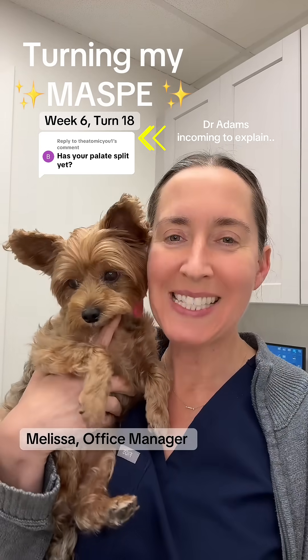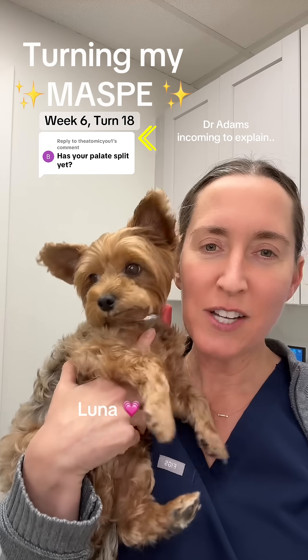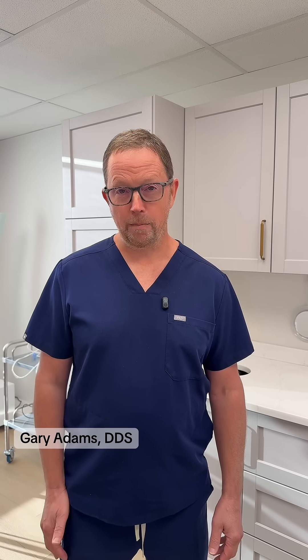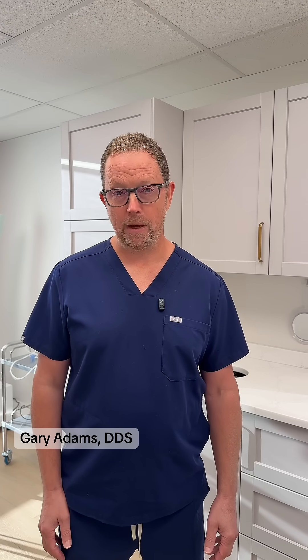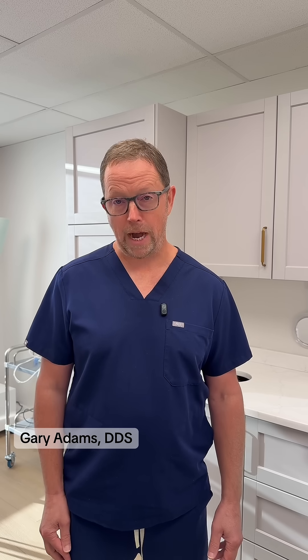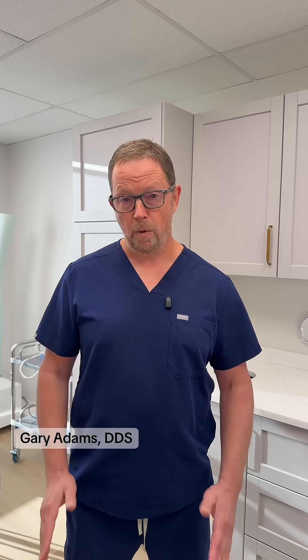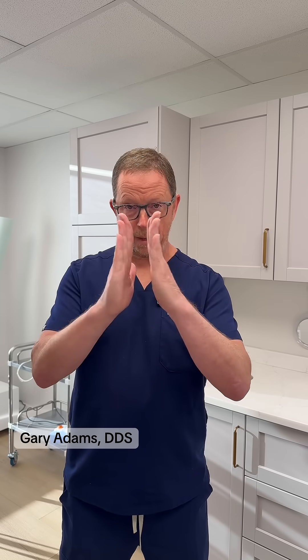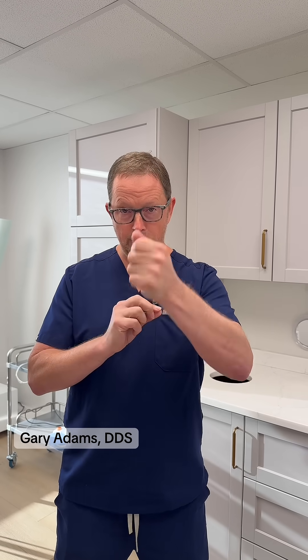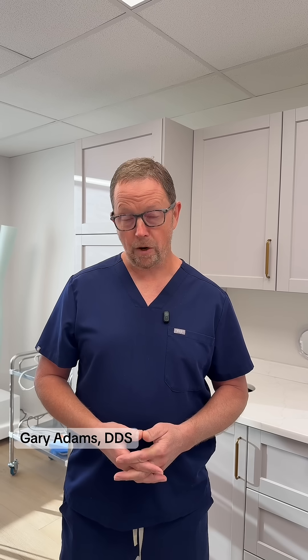Week six, turn 18, and this is little Luna — she's our office emotional support doggy. With Melissa's case, it's not completely clear that the palatal suture is actually moving or open. We are noticing a lot less contact between her central incisors on top. What we like to see is an actual measurable space where the floss will easily pass through — that indicates the palate is moving.